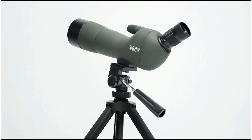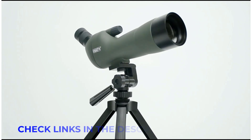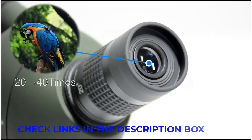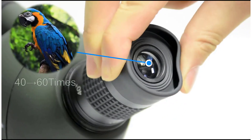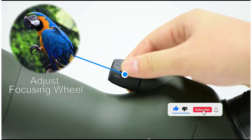Few pieces of gear are as coveted and cherished by hunters, shooters, and wildlife watchers as their spotting scopes. A quality set of sporting optics will likely be one of the most expensive pieces of equipment in your pack, but also one of the most important. Getting this purchase right can mean the difference between a successful harvest and going home to eat tag soup.